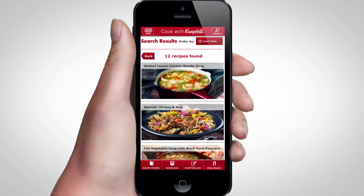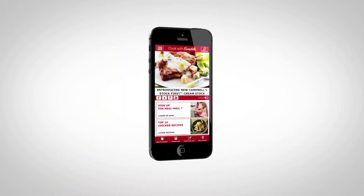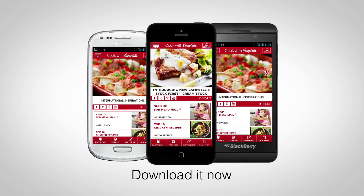You can also save your favorite meal ideas in your recipe box, which automatically syncs with your same recipe box on our website. Make meal planning a cinch with our new Cook with Campbell's app, available for free at the iPhone, Android and BlackBerry App Store.